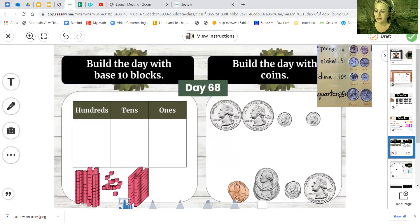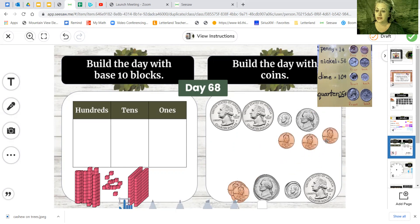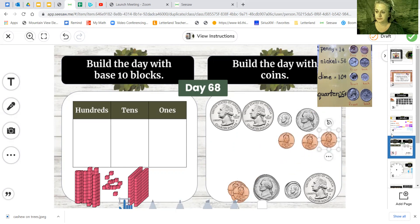If we did another dime that would be 70 — that's still too much. So let's go with a nickel. That's 60 plus 5; a nickel's worth 5 cents, so 65. Another nickel would be too much. So now we go down to our pennies. We're at 65, and as we bring them up, count on: 66, 67, and 68. 68 cents.